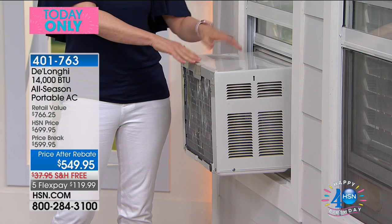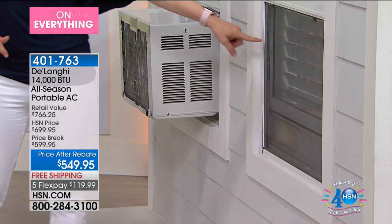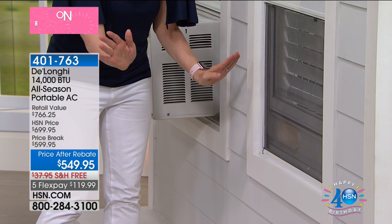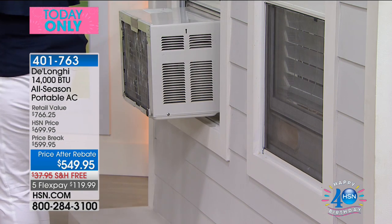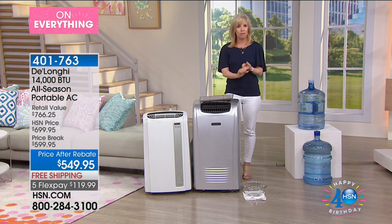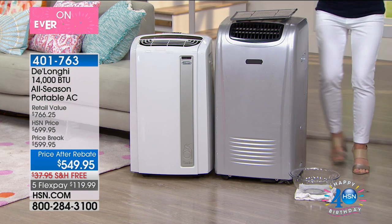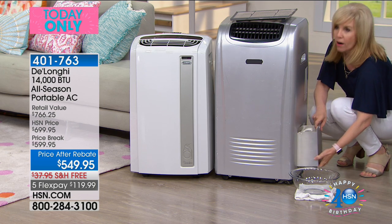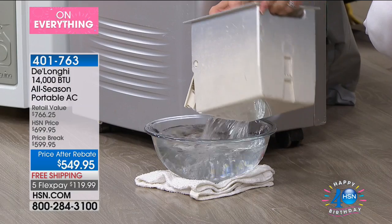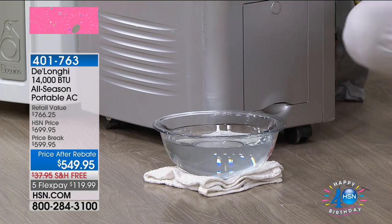It also has 14,000 BTUs — the most powerful — which means it will cool or heat a room up to 550 square feet, like a two-and-a-half-car garage. Any portable air conditioner does not get more powerful than 14,000 BTUs. This is it — this is the one with the heat and the air conditioning, and it's our year-round solution.